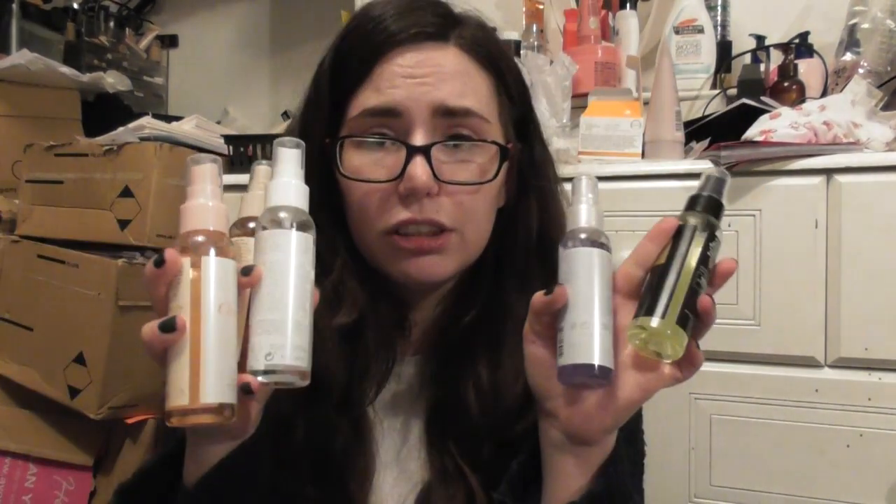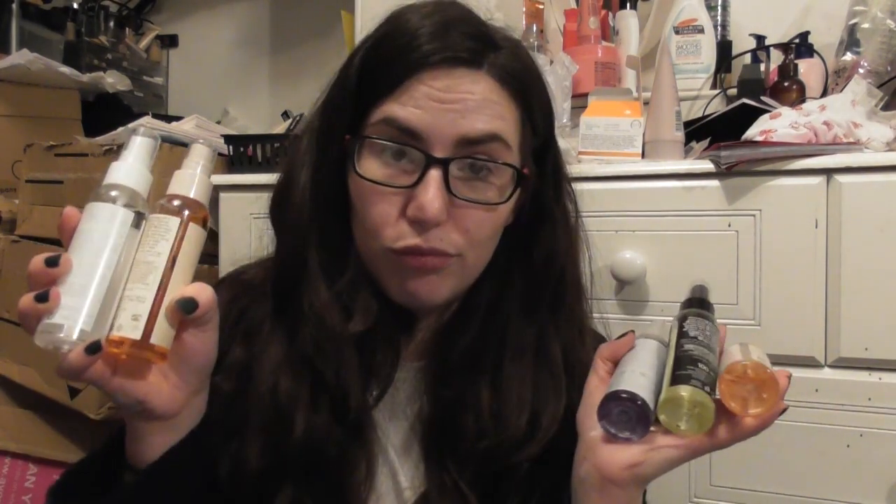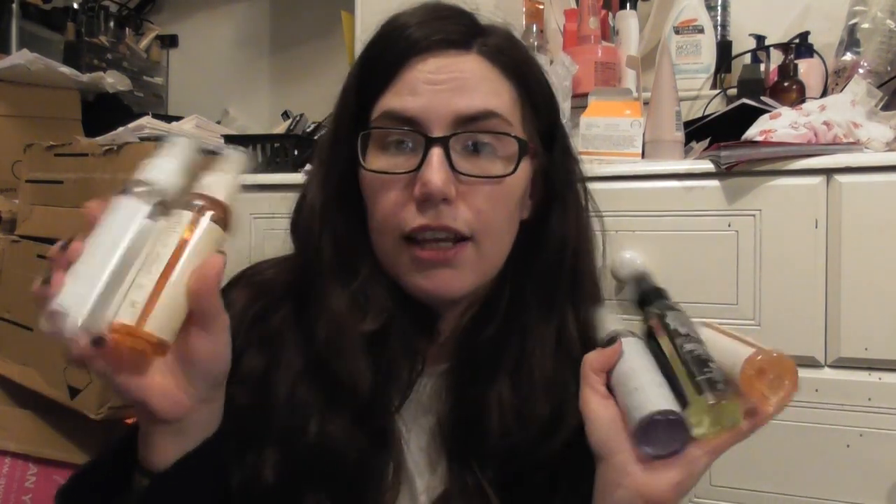We also had a recent launch of body mists, kind of to compete with Victoria's Secret and Impulse, who now do body mists. All the brands that when I was a teenager used to do body sprays — like Impulse, Soul, Charlie — they all now do liquid body sprays, which is more eco-friendly than doing an aerosol can, I suppose. So we've brought out our top selling scents in a body mist.